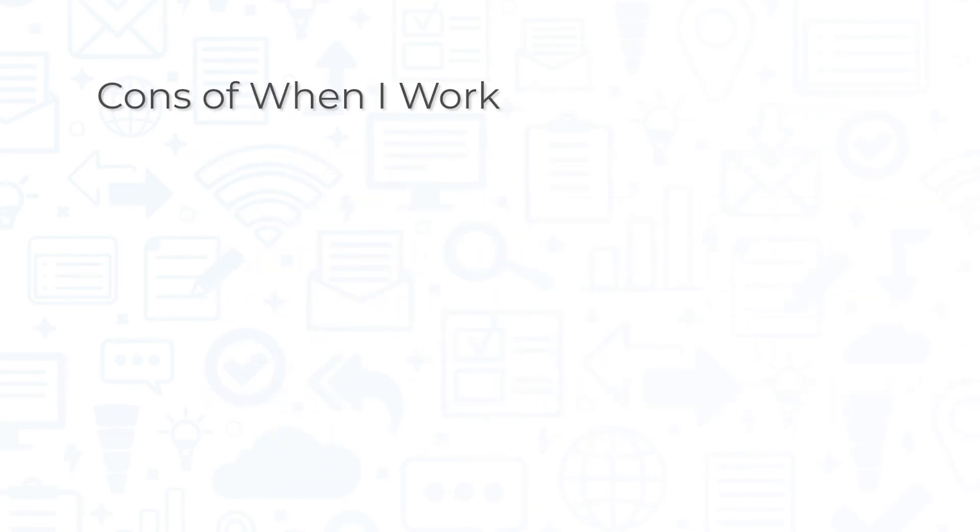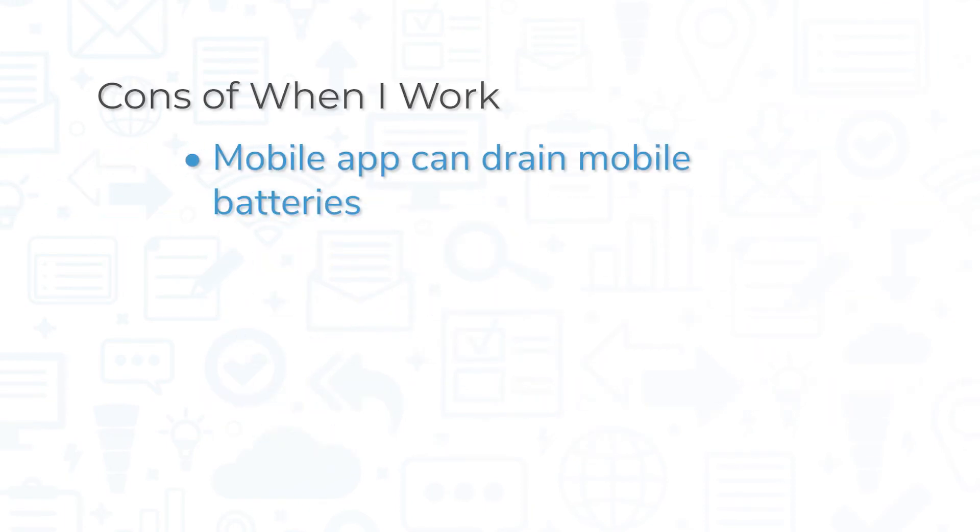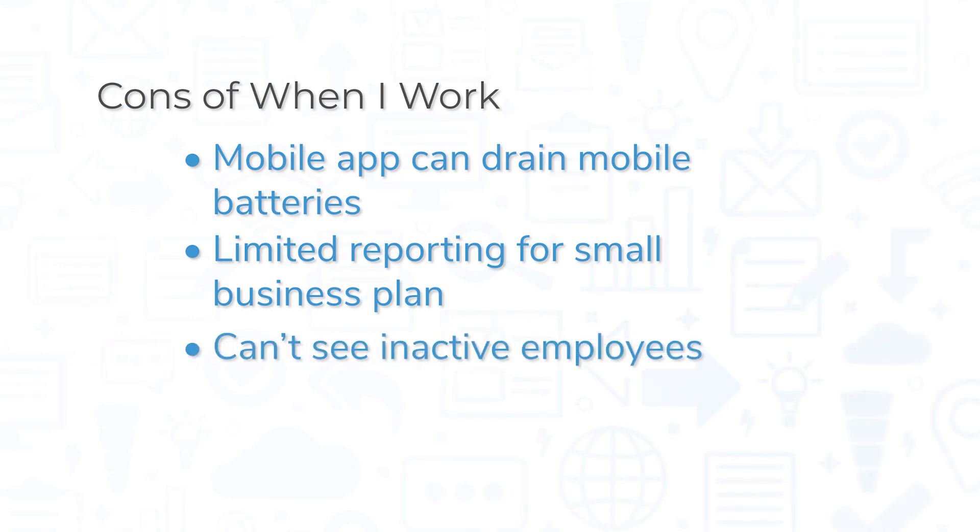However, some users report that the mobile app can be very taxing on device batteries, especially if employees use their phones for time punches. Reporting is limited for the small business plan, and managers can't see inactive employees alongside clocked-in, on-break, late, and no-show employees.